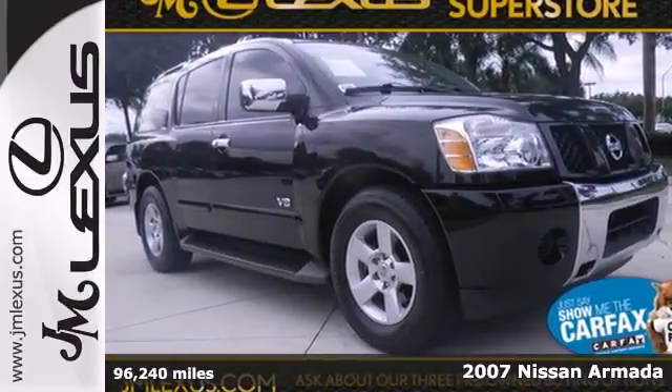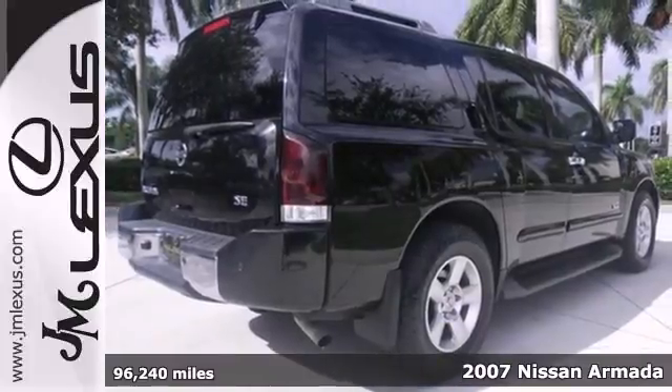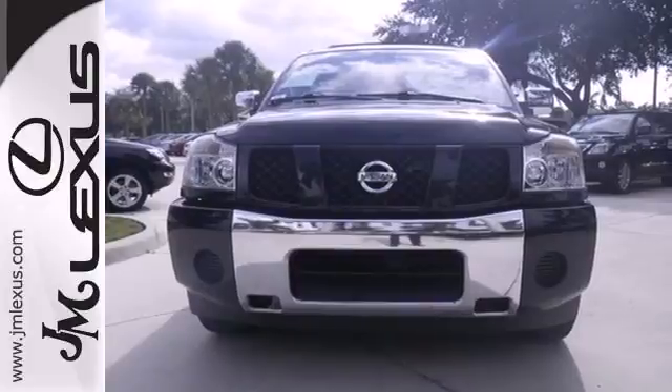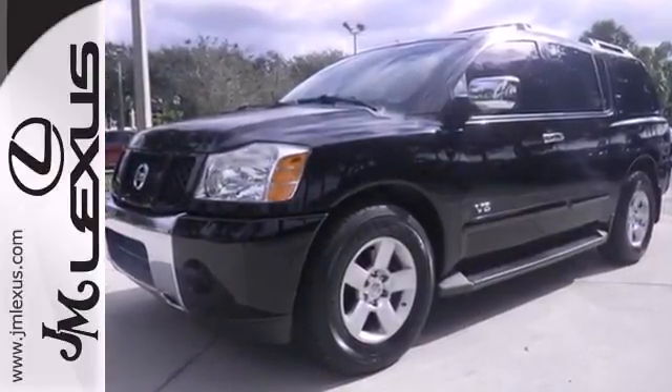Here's a 2007 Nissan Armada. The 07 Armada is packed with family-friendly amenities including third-row seating, rear audio controls, child safety locks, front and rear air conditioning, child seat anchors, and 14 cup holders.